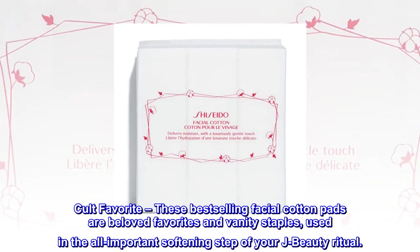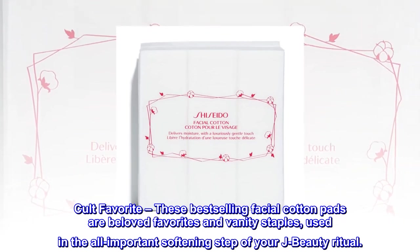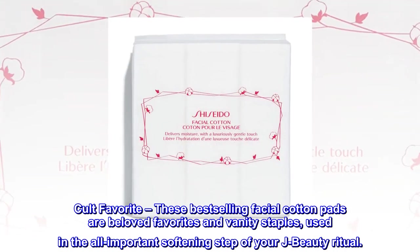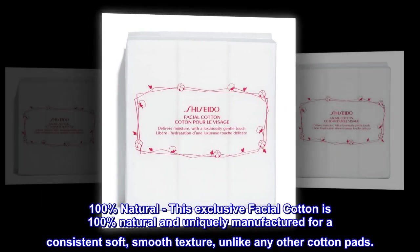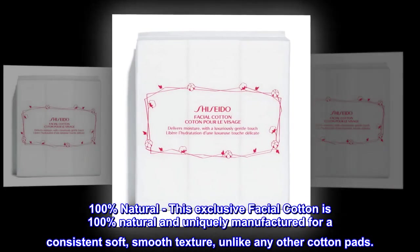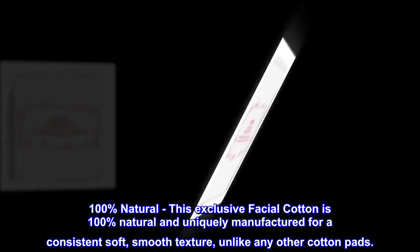Cult Favorite. These best-selling facial cotton pads are beloved favorites and vanity staples, used in the all-important softening step of your J-beauty ritual. 100% Natural. This exclusive facial cotton is 100% natural and uniquely manufactured for a consistent soft, smooth texture, unlike any other cotton pads.